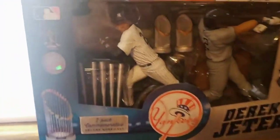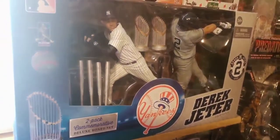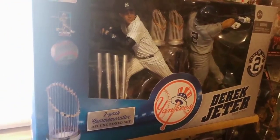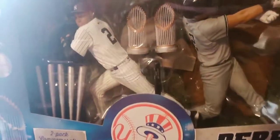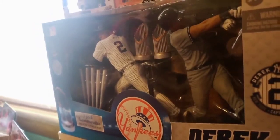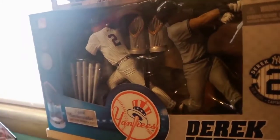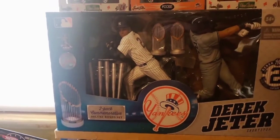Up here is where I keep my Derek Jeter two-pack — very cool two-pack. Yankees great Jeter in the pinstripes home and the road gray jersey with his five Silver Slugger baseball bats and his two World Series trophies boxed up. Had to have it for my collection because I'm a big fan of Jeter. I think he's a great player, great for the game, and just a very cool-looking Collector's Box two-pack.